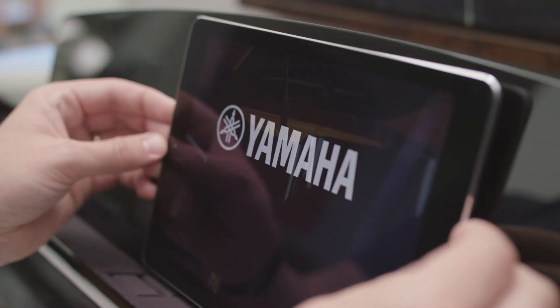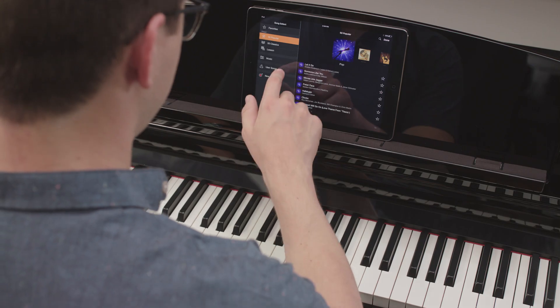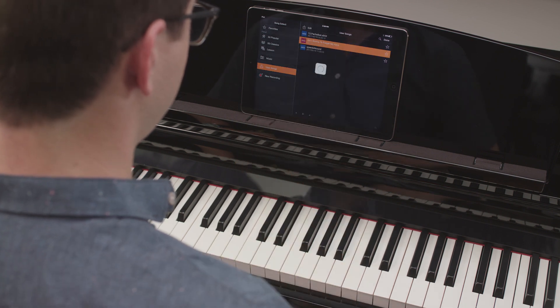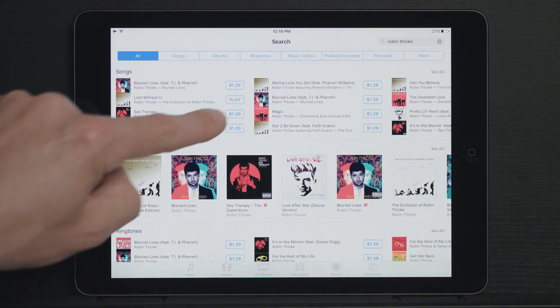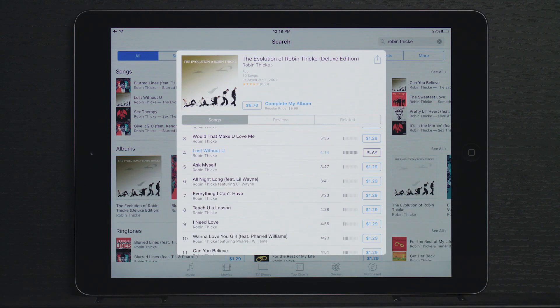Use the Smart Pianist app with your Clavinova for convenient access to various features, such as selecting voices, performing with your own backup band, or even playing along with recordings from your favorite artists.